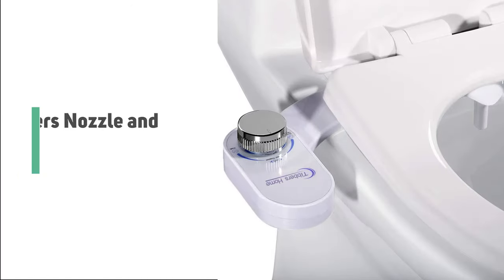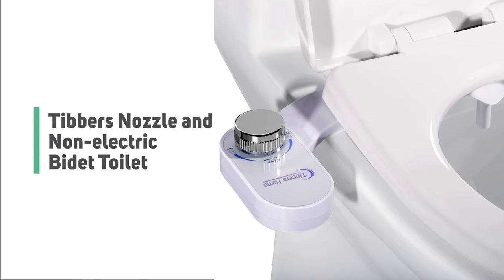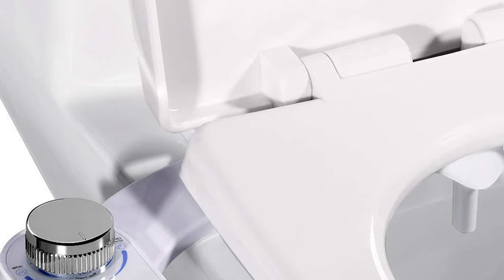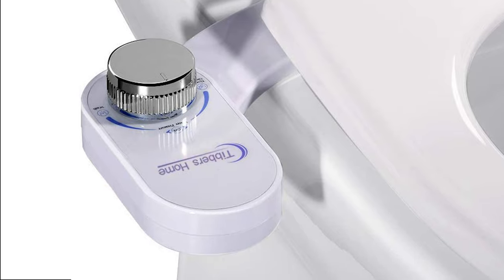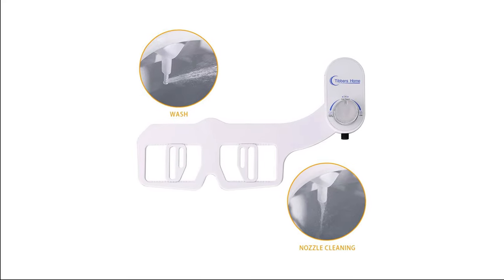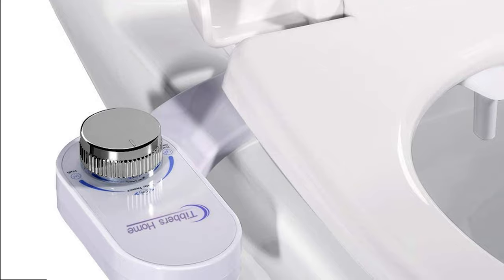Number 3: Tibbers Nozzle and Non-Electric Bidet Toilet. Whether you're looking for a simple, safe cleaning tool, Tibbers is your right choice. This bidet not only gives you a clean body but also saves you toilet paper and money. The nozzle protection and retractable features ensure hygienic cleaning. It is made of high-quality ABS materials, with control knobs featuring surface electroplating for a more attractive appearance.